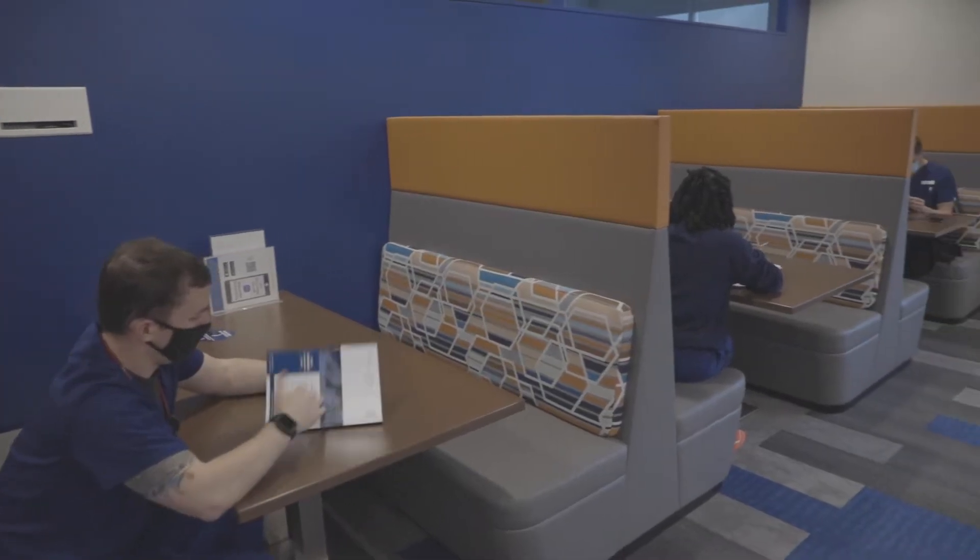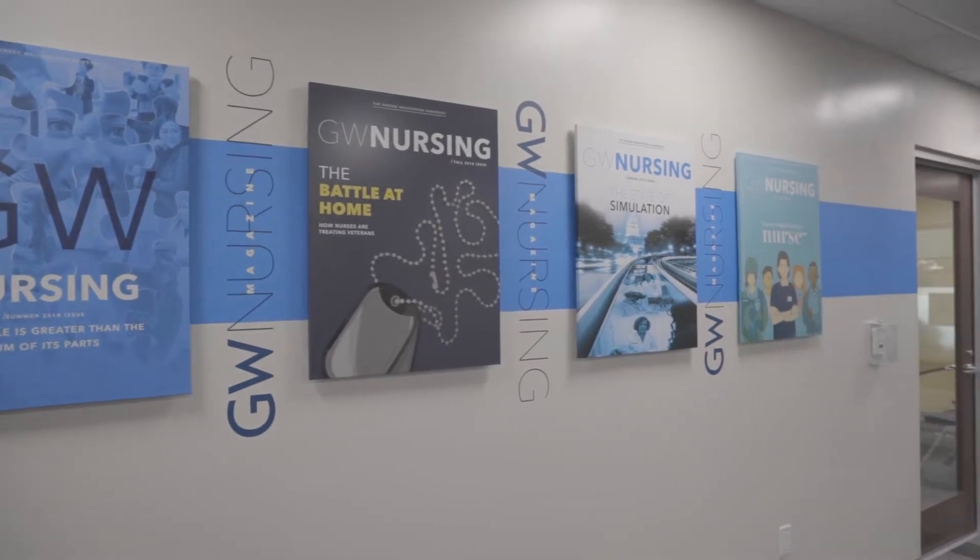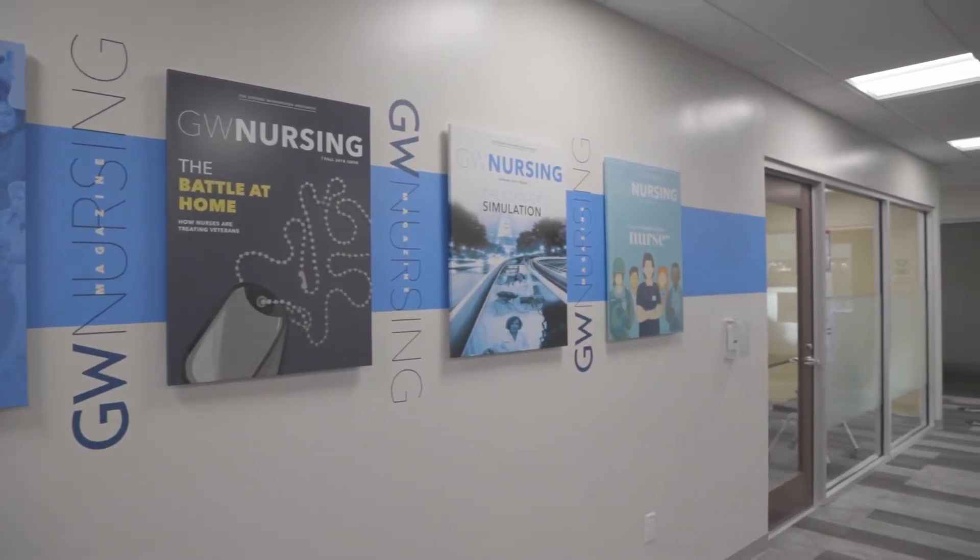I chose GW School of Nursing because I'm a veteran and the Veterans BSN program allowed the most flexibility and the ability to jump right in to this program, versus other schools where I would have to repeat prerequisites.